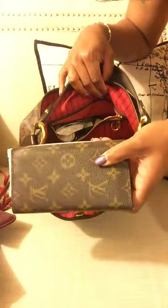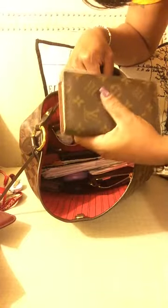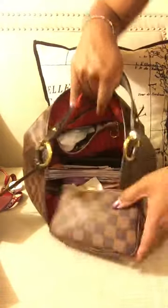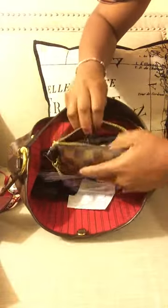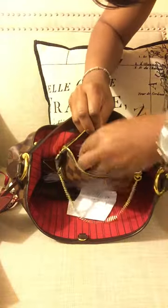I have my work ID, my glasses case, and my planner — it's like an agenda cover. I also have my little pochette in Damier Ebene, and inside I have all types of stuff: my rollerball Chloe perfume, makeup, feminine products, lip gloss — things of that nature.